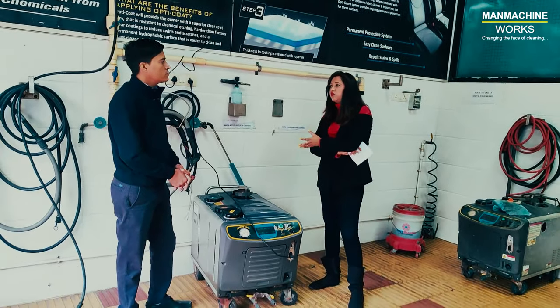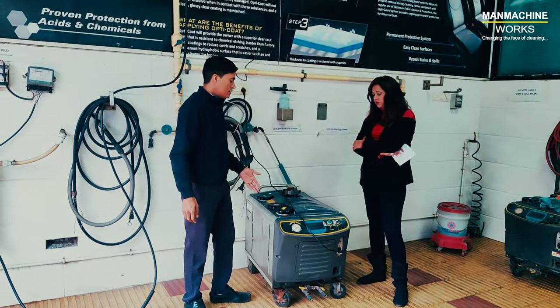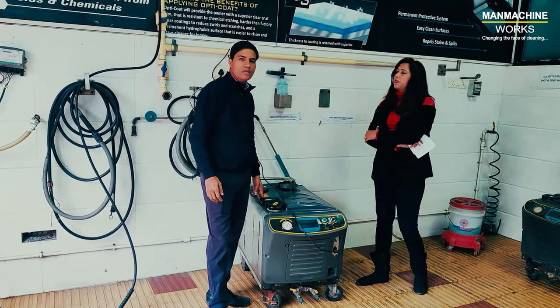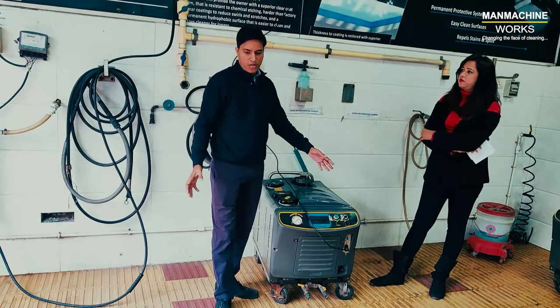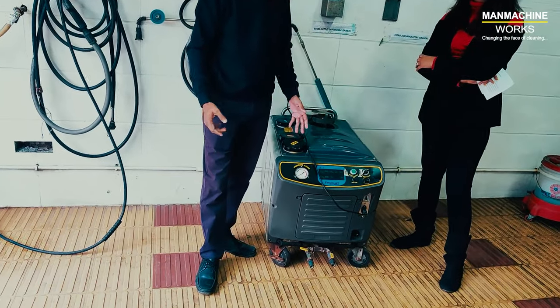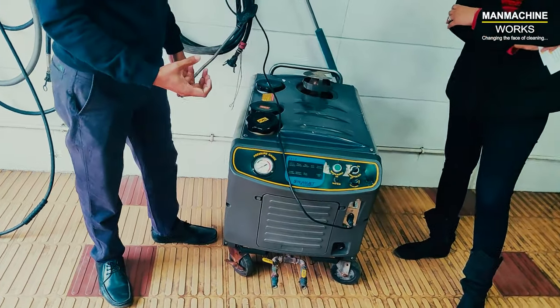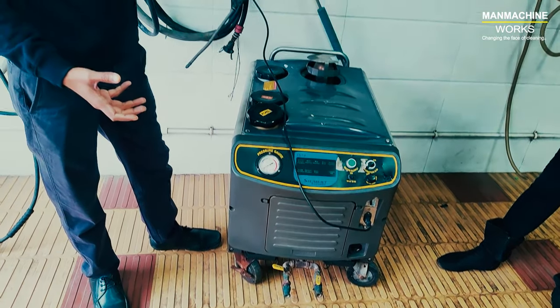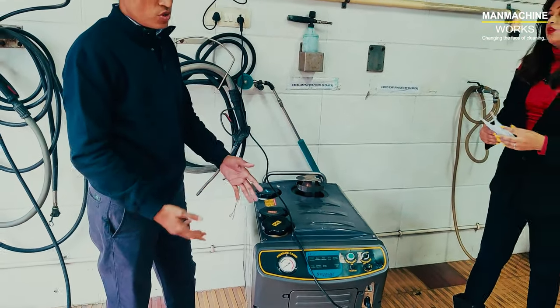I heard that this is an eco-friendly machine — can you explain that? Yes, this is an eco-friendly machine because we are not using any chemicals. There is no spoilage of water because all the water is in the form of steam, so it automatically evaporates. There is no water wastage in the area where we are using this machine.